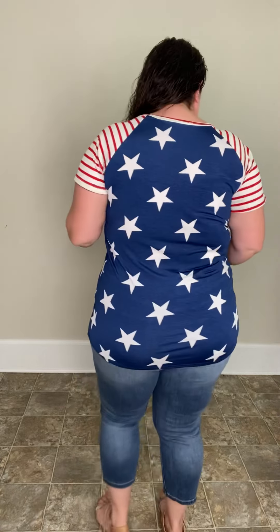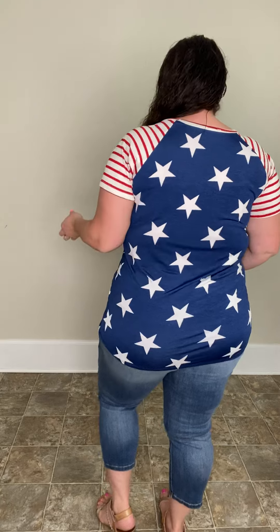Again, if you want to go up a size you can. I don't feel like I have to, but if I wanted it to be a more relaxed fit, I totally would. So super cute, nice and stretchy. This one is going to sell out really fast because we haven't had a ton of 4th of July stuff in our shop, but this one is so cute.